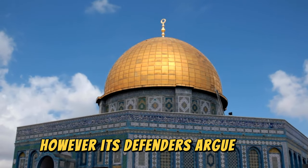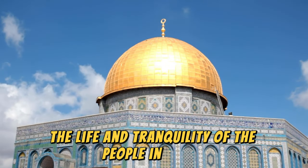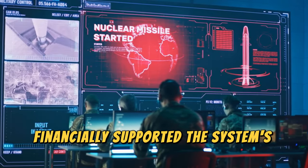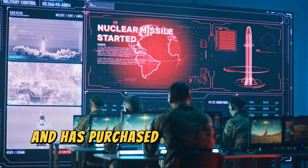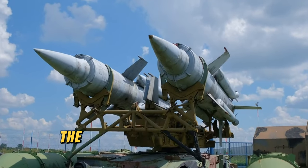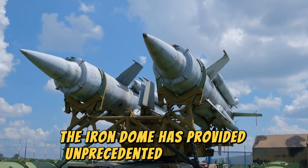However, its defenders argue that the life and tranquility of the people in Israel are priceless. The United States has financially supported the system's development and has purchased several of these systems for its own defense. For over a decade, the Iron Dome has provided unprecedented superiority.